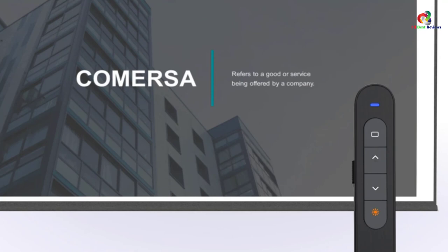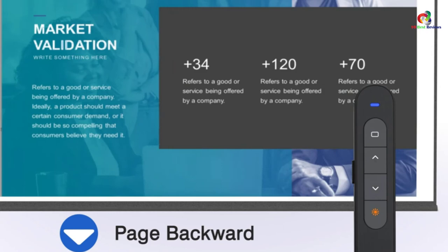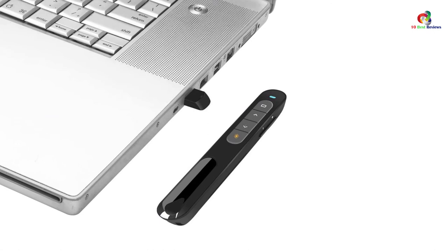At the same time, this unit comes with many functions including volume control and window switching, as well as a decent 98-feet range. Moreover, you'll love the magnetic docking bay that allows for convenience and secure storage.